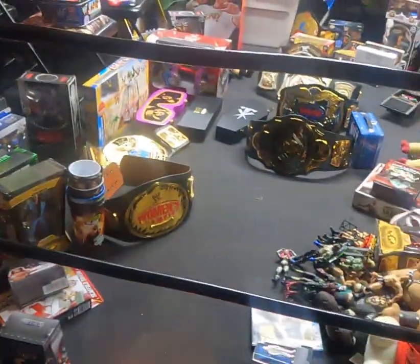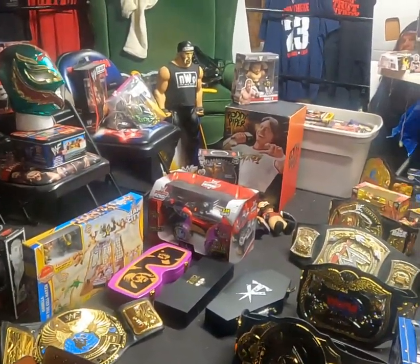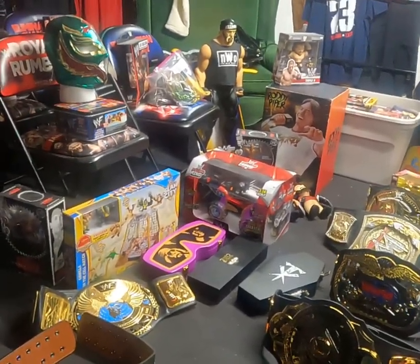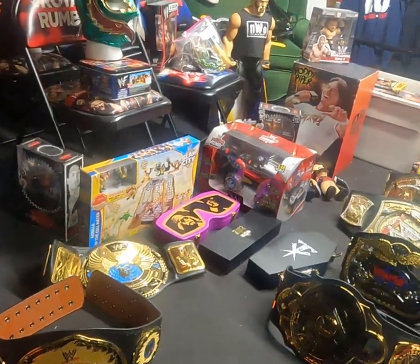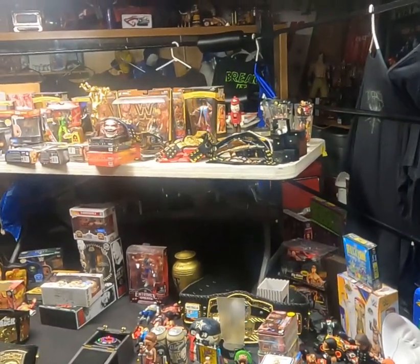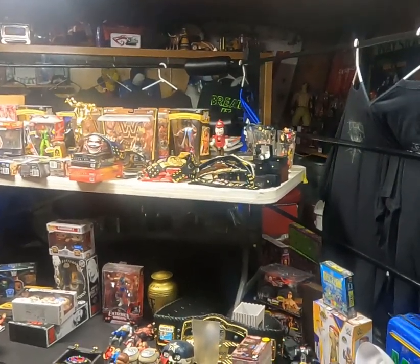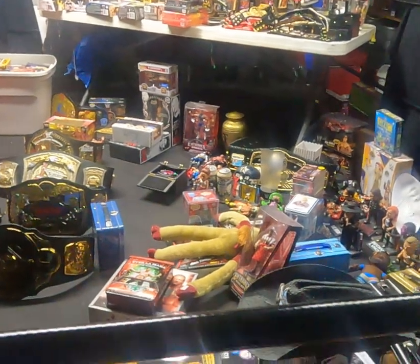We'll get it somewhat situated, figure out what I'm going to do with it all, and talk about it all on the channel. Again, thank you Brandon — I appreciate it. This was a local pickup. I've bought lots of collections but never a big wrestling collection like this. There are even Santi Wipes over there underneath the belts. Anyway, if you like this kind of content, give us a like and thumbs up. Thank you for watching.